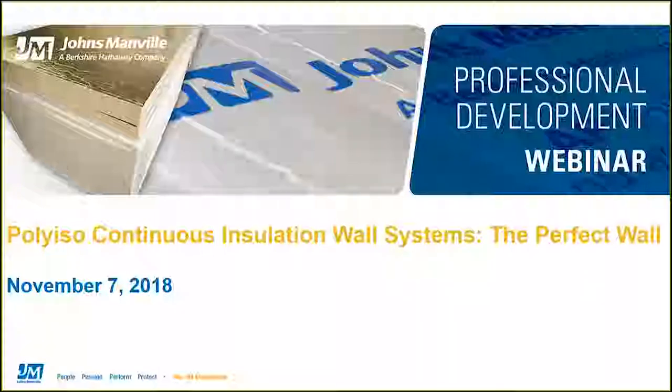Hi everyone, and thank you for joining us today for the Polyiso Continuous Insulation Wall Systems: The Perfect Wall. I'm Gina Carosa, and I will be your moderator for today's presentation. Today we will discuss how Polyiso Continuous Insulation Wall Systems can address the changing codes that are having a major impact on builders. This presentation will help take the guesswork out of what makes a perfect wall in all different applications.